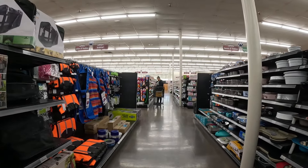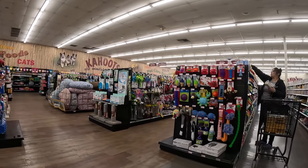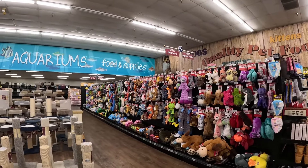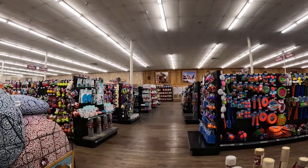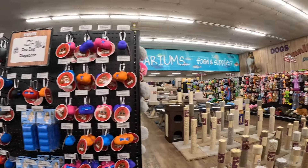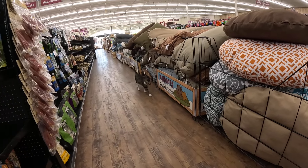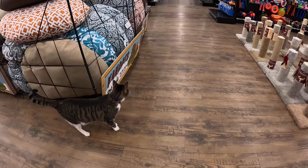That's about it over here. Now we're heading into the dog and cat section. Walk over here for a second. I think I see a cat walking around here — I know I saw him. There he is. Hi buddy! I think this is the store cat.